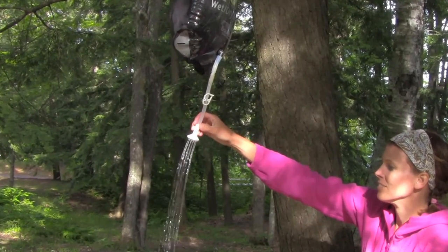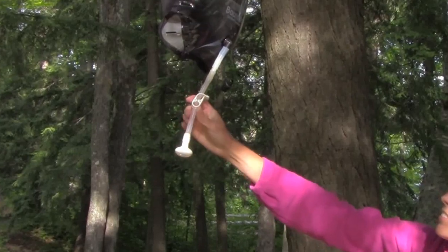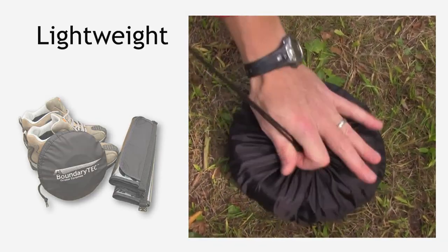One filled bag runs for 8 to 9 minutes at max flow and can last for up to 4 showers when water is conserved by using the flow control valve. What's more, the heating system packs up small and weighs less than 2 pounds.